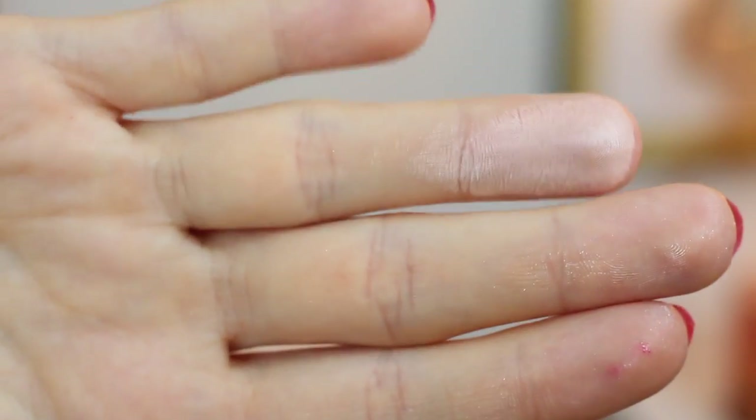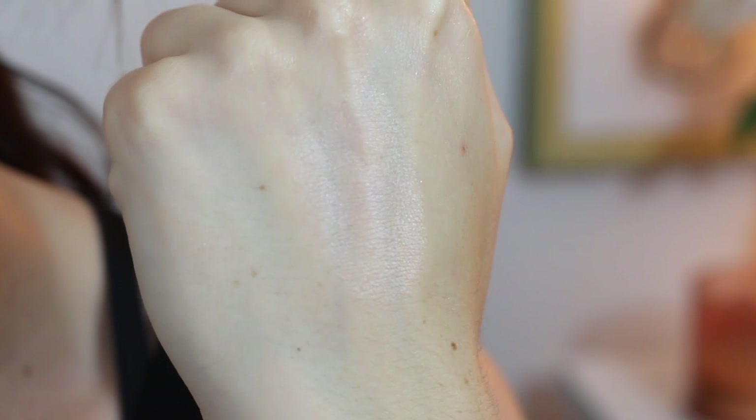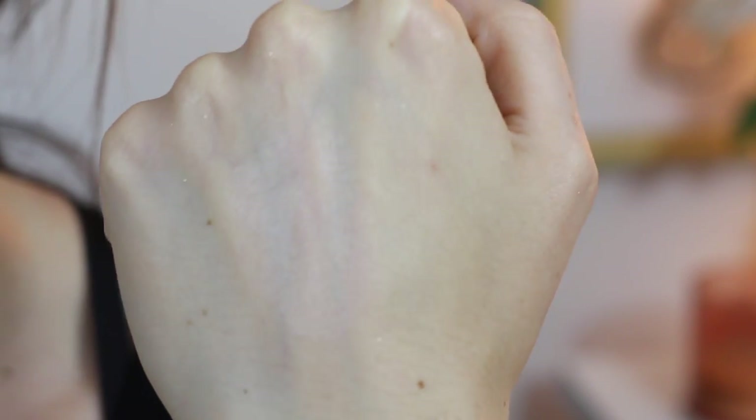I truly don't know what to say about this without sounding really repetitive, because honestly this is almost identical to the Physicians Formula one that we just looked at. The formula is slightly less powdery, but the color, the application, the appearance, the wear — it's all almost exactly the same. So if we had to choose between the two, I'd say go for this Revolution one, seeing as it is half the cost, but really it's almost the same exact product.